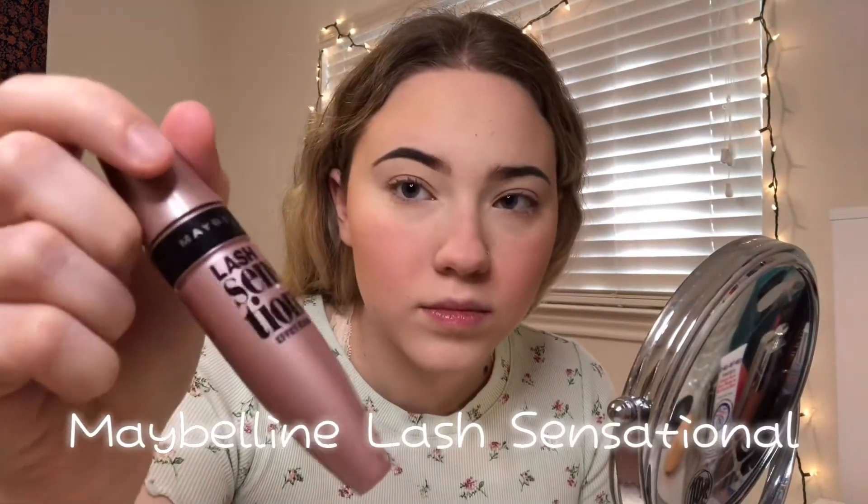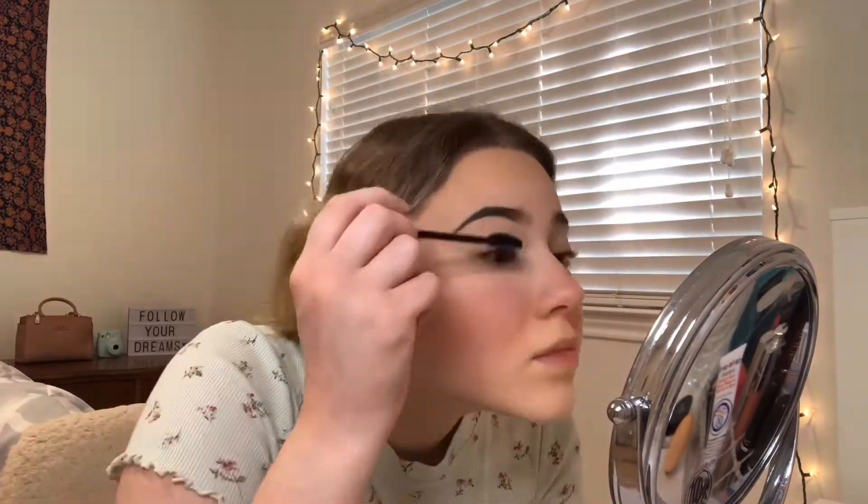Then using my lash curler from Ulta and my Maybelline Lash Sensational mascara, I curl my lashes and put on top and bottom mascara. My lashes look hella long — this is new, I'm not mad at it though.